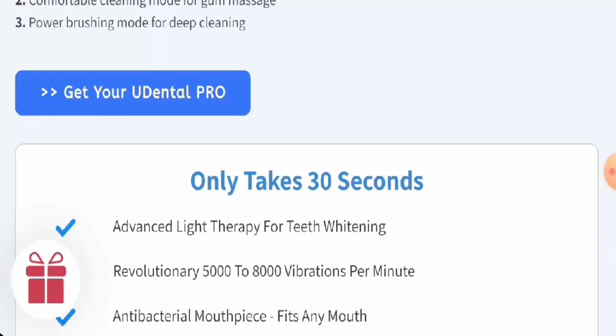Next, we will talk about the legitimacy factors. But before going further, please like, share, and subscribe to our channel. Regarding availability, apart from this website, this product is not available on other e-commerce sites, but it does have a social media presence.